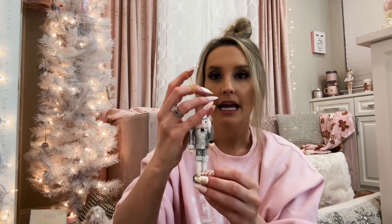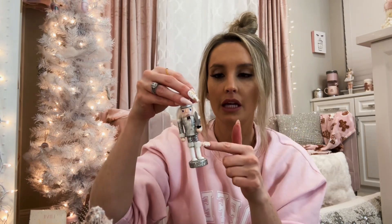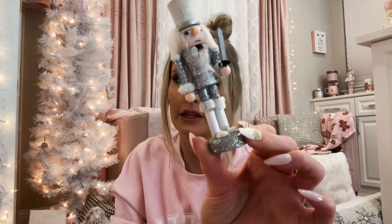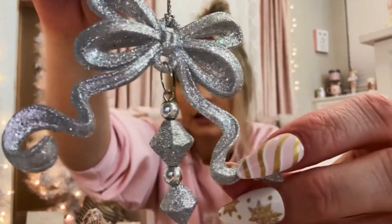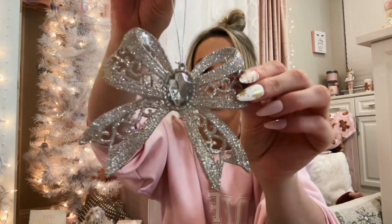My mom found a really cute nutcracker set at I believe it was Home Goods or TJ Maxx. This was one of the ones that I kept — I think it came with pink, silver, gold, and then one other color. I gave her two of them and kept two: I kept the pink and the little silver one. I also got these really pretty bow teardrop ornaments — really pretty with an iridescent finish.